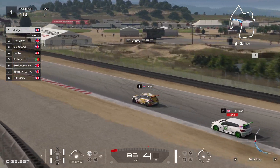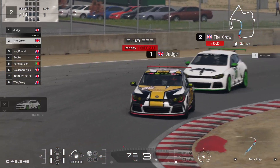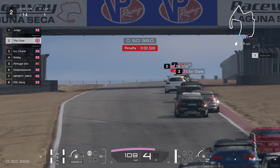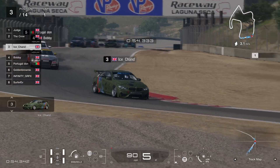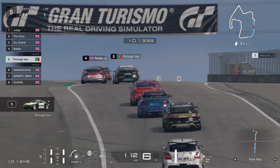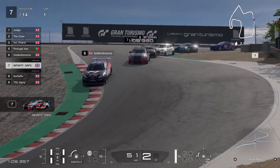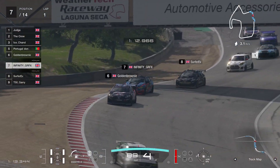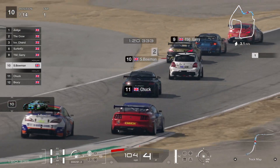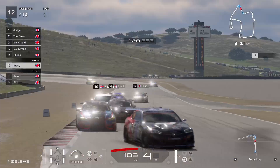Judd from second is now in first place — a lot of people have moved up one place from Phil going wide. We've got Crow there with a half-second penalty in second place, so he must have cut turn three or four. Ice in third, Bobby in fourth — a little bit jumpy around is Bobby. Golden Brownie up to fifth, Graphics up to sixth, Surfer in seventh. A few flew through the mid-pack; Gary dropped down a couple to ninth, Bowman's dropped down, so has Chuck. Brucey has made up two from the start.